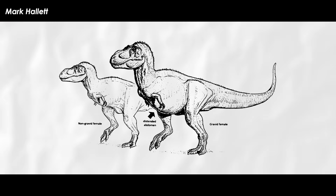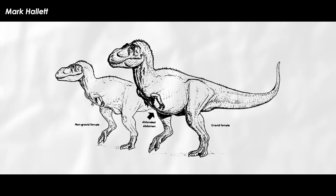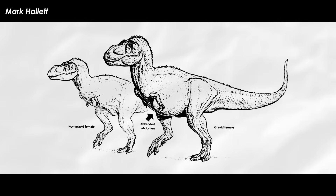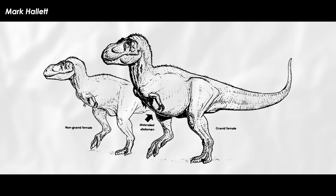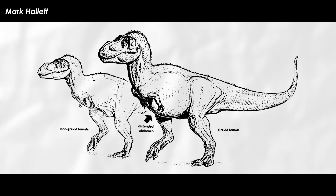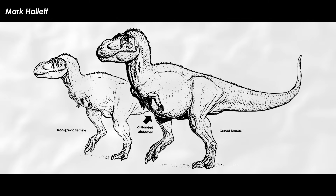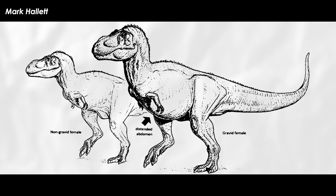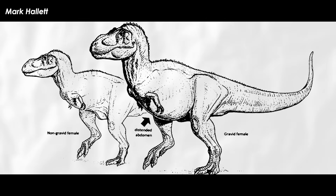The only accurate way to tell if a dinosaur is female is if their bones contain large stores of calcium — medullary bone. This means the animal was getting ready to lay eggs and was storing extra calcium in the bone to use in the production of eggshells. This has been found in fewer than a handful of Tyrannosaurus specimens and a few other dinosaurs.